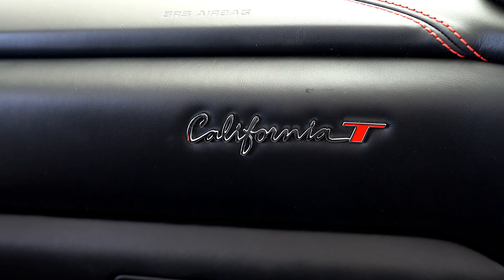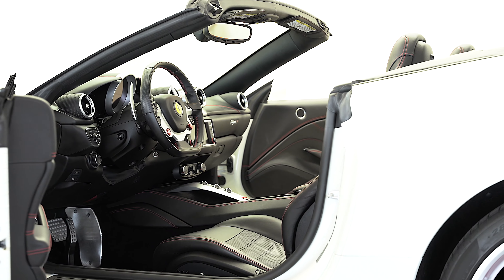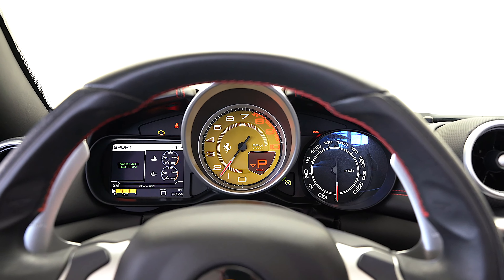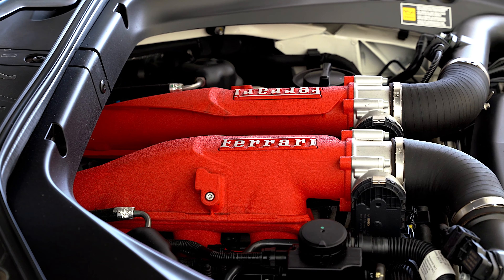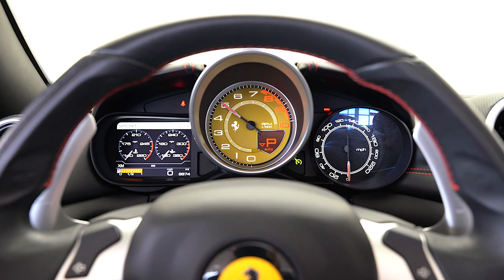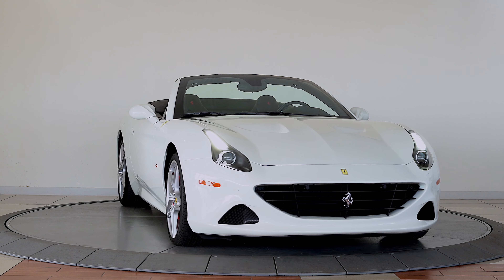This California T has been completely serviced and reconditioned and has passed Ferrari's stringent 101-point certified inspection. Please contact sales at Ferrari of Denver to learn more about this stunning example today.